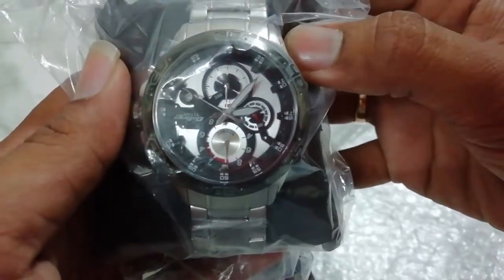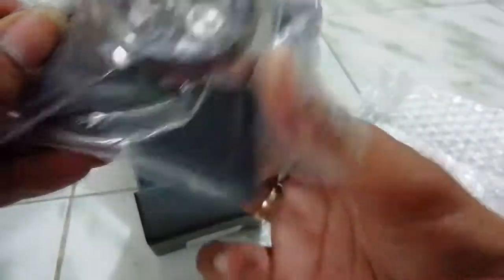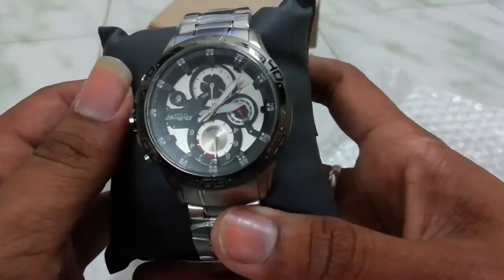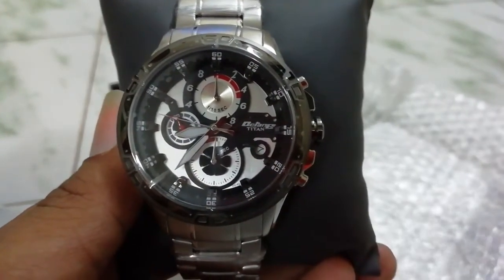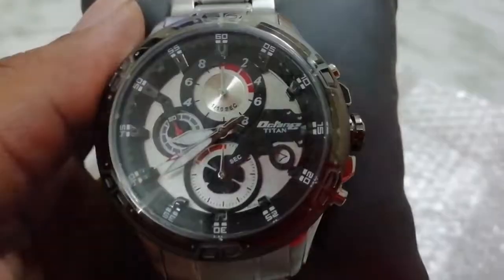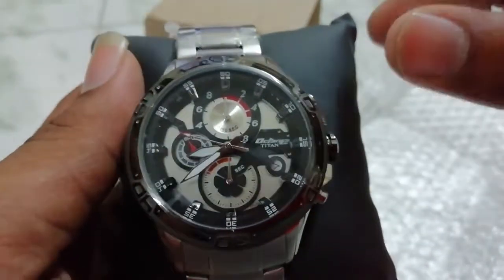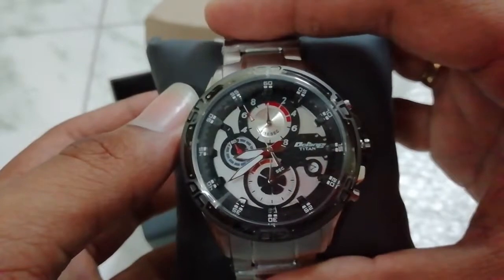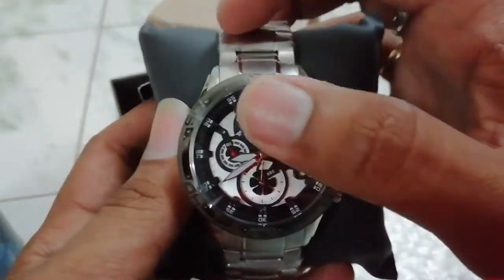It looks really premium — feels solid, and the whole packaging, even the box, feels solid. Finally it's in my hands — my first chronograph watch. It's already running with no clip to stop it. The time is precise at 8:38, and there's the seconds dial.